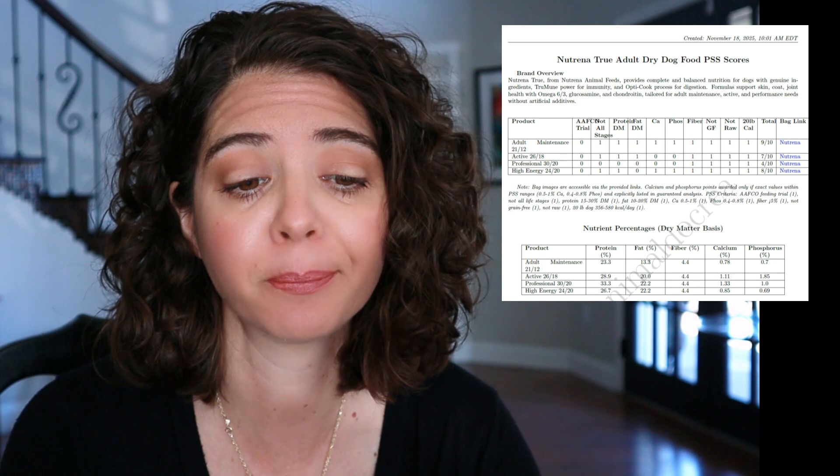Here you have the cheat sheet. At the top you'll see the date it was created so you know when the information was pulled. Companies do change their formulations, so always verify before purchasing a food that there haven't been any changes. This is the Neutrina True Adult Dry Dog Food PSS Scoring System.